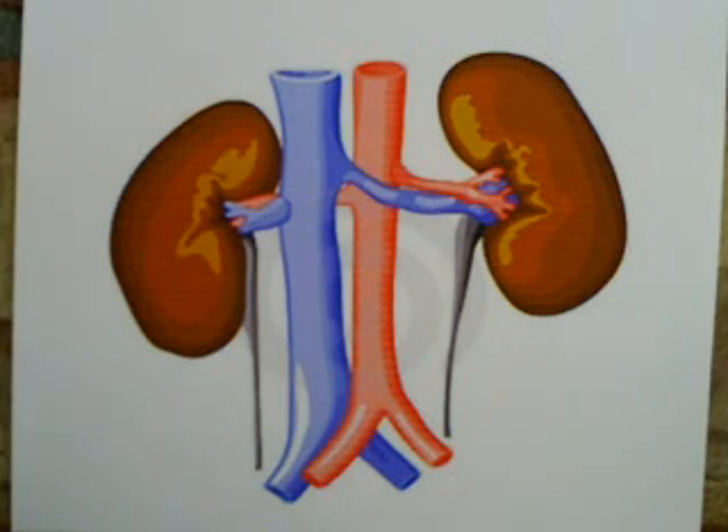The kidney balances the fluids and the chemical levels in the body, retains valuable substances, releases hormones, controls blood pressure, makes red blood cells, and maintains healthy bones and teeth.